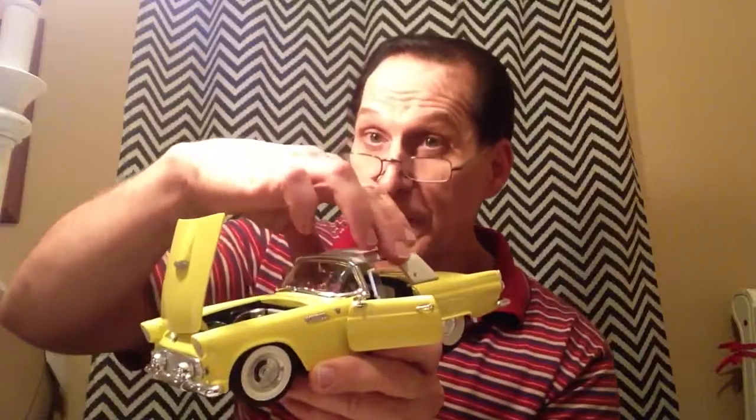Beautiful car. Isn't this a work of art? And I know that you agree with me. And since you do, how would you like to take her for a spin? Thanks for watching. Stay tuned — there's more cars to come. Be sure to give me a thumbs up and subscribe. See you later. Bye-bye.